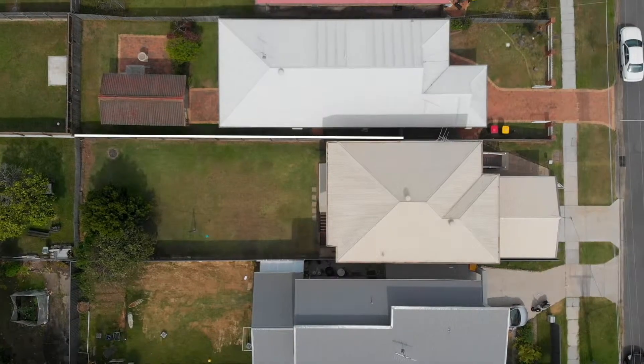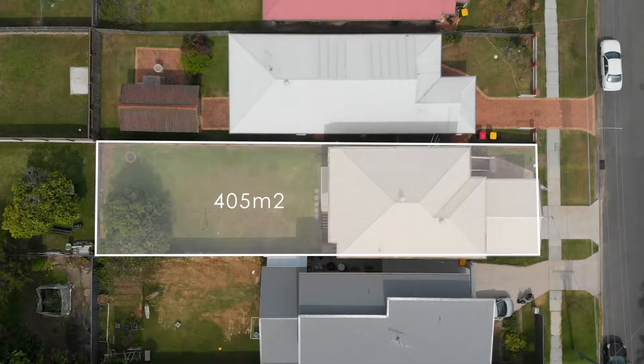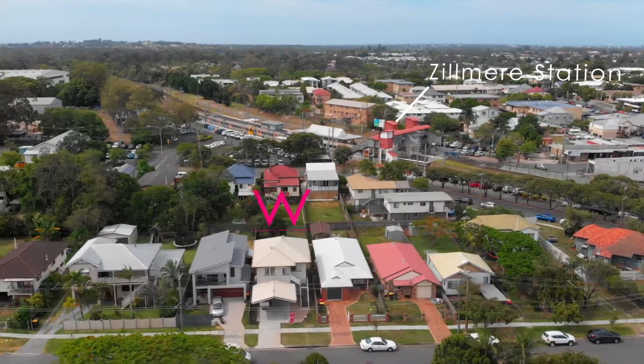Situated on a 405 square metre block and only a three minute walk to the train station, whether it be investment or to live in, this property is a great buy.